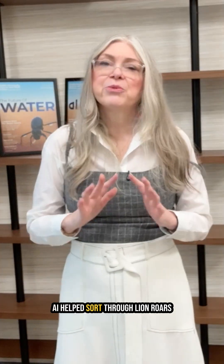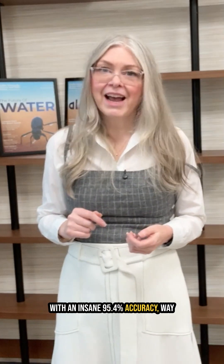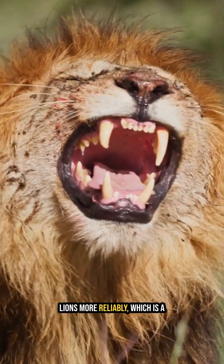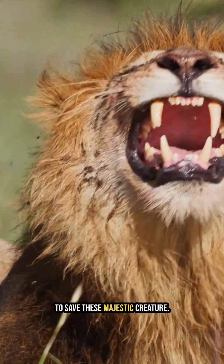AI helped sort through lion roars with an insane 95.4% accuracy — way better than humans could ever do. This means we can now track lions more reliably, which is a huge win for conservationists to save these majestic creatures.